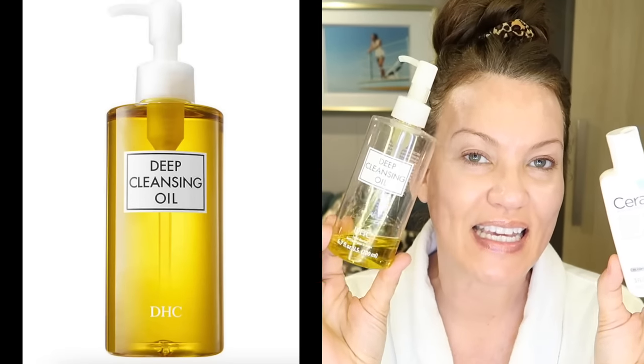The very first thing I do every single evening, whether I have on makeup or not — because I always have on sunscreen — I always remove my makeup or sunscreen with some type of makeup remover, and then I always cleanse my face. Even on those super lazy nights, the most important thing you can do is take off the day's gunk that's on your face.